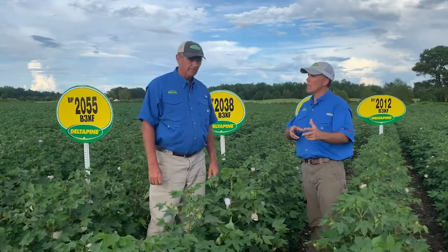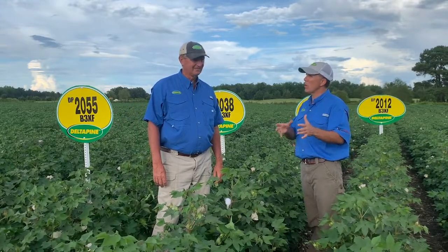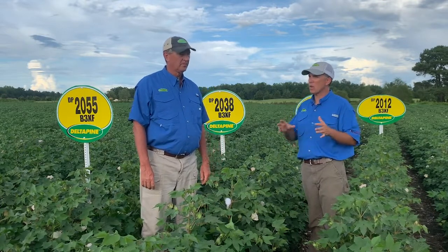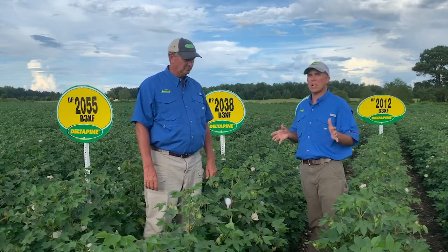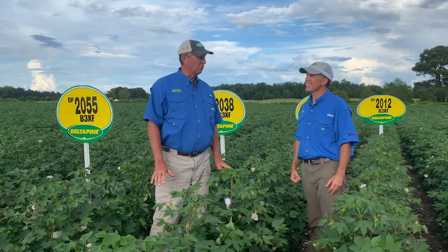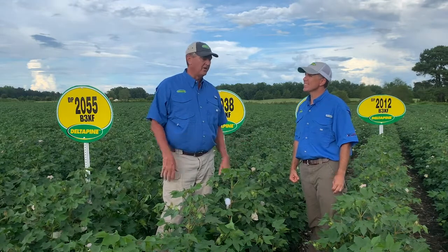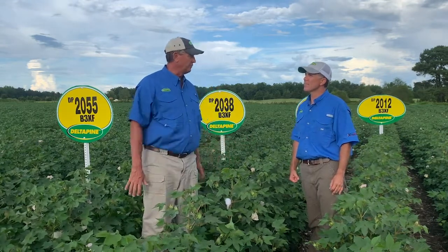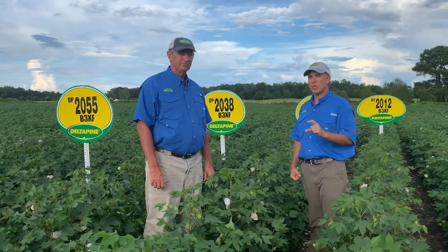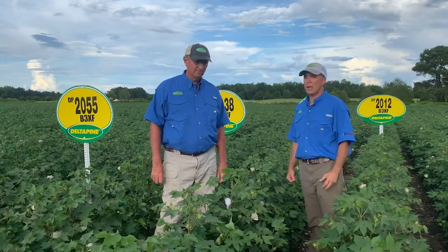It really all started down there in Scott, Mississippi. Jay Mahaffey still has testing going on right there in Scott, Mississippi, right where it all began. Those guys are doing a lot of really good work — PGR work, population trials, corn, beans, cotton — everything right down there at the Scott Learning Center. Jay gets to think outside the circle, and there's some really interesting work coming on the effects of PGR management on quality and yield.